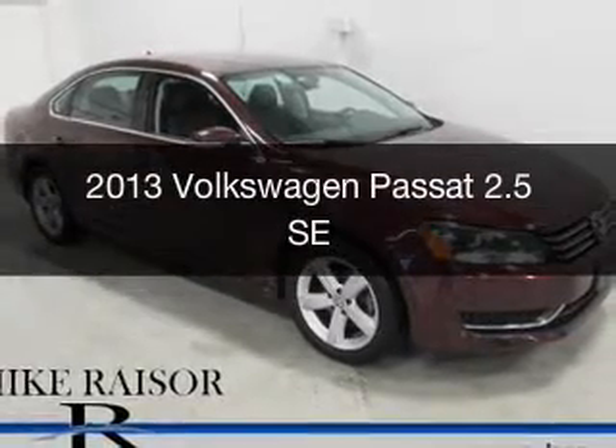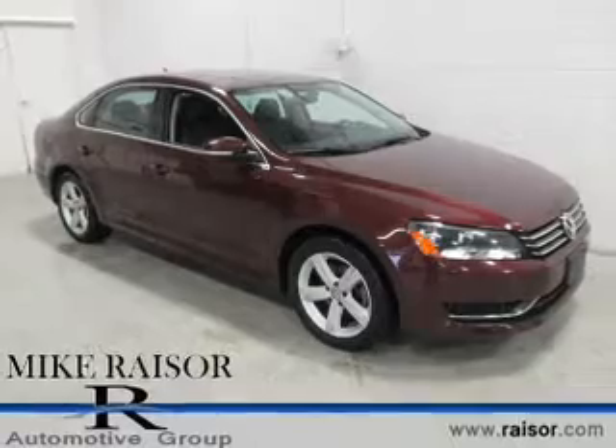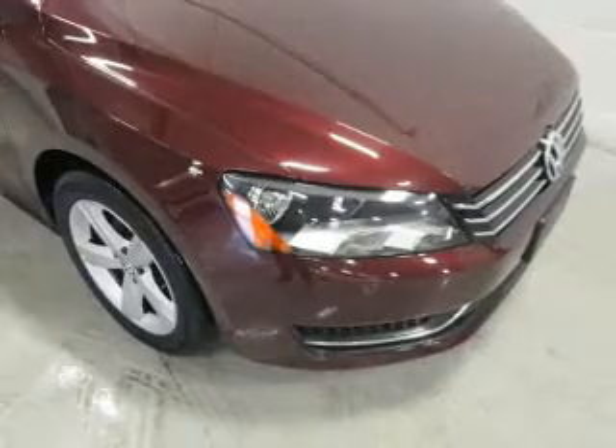This is a used 2013 Volkswagen Passat. It's powered by front-wheel drive, a 2.5-liter 5-cylinder engine, and a 6-speed automatic transmission.